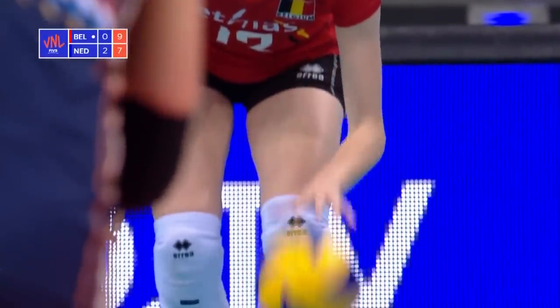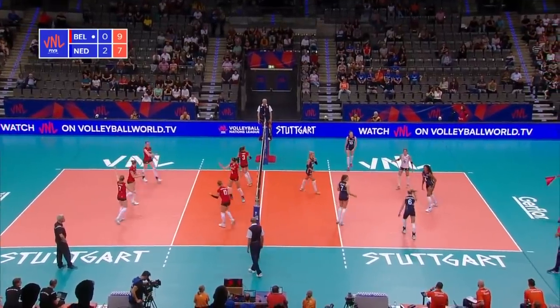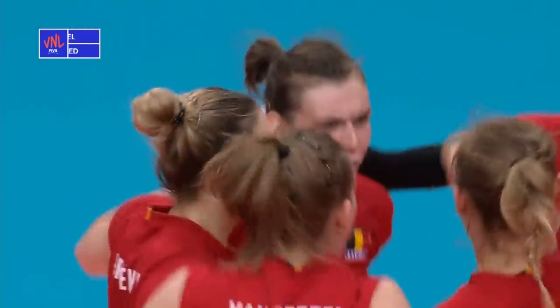Carly Janssens will serve again — number 13 for the Netherlands. And she's got an ace, just as I said she wasn't serving as well.